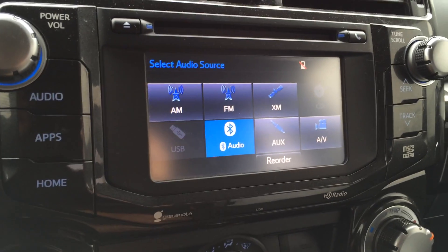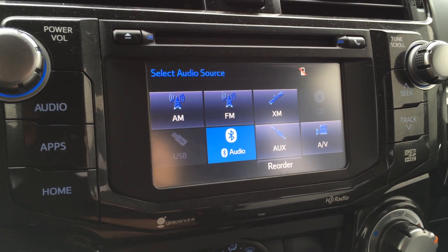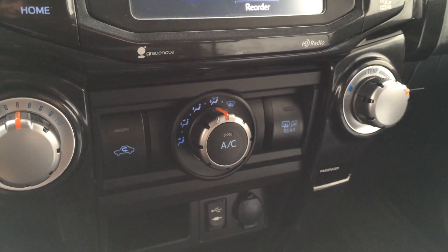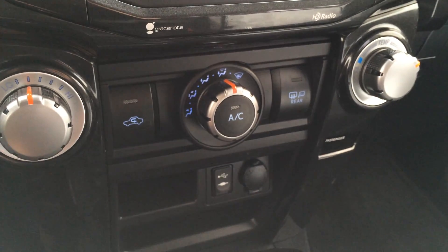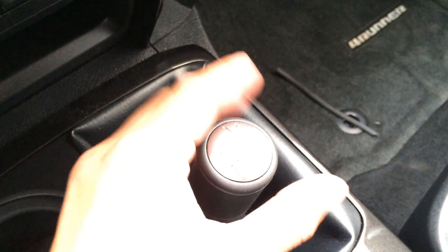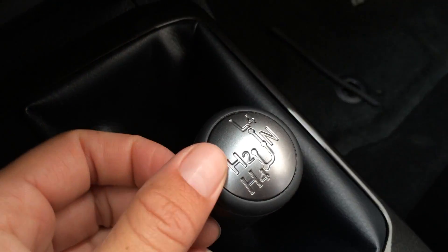AM, FM, satellite, CD, Bluetooth, auxiliary, USB, AV. You have AC, front and rear defrost, and the side mirrors are heated. There are your audio inputs, power outlets, and your four-wheel drive high and low controls.